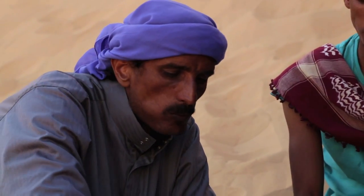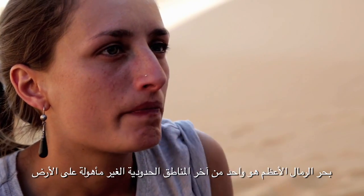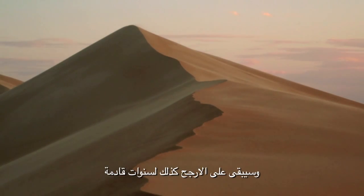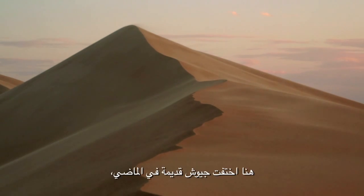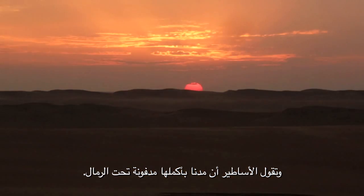The Great Sand Sea is one of the last frontiers on Earth, and will probably remain so for years to come. Ancient armies have disappeared here in the past, and legends even tell of entire cities buried under the sand.